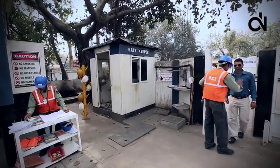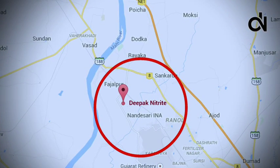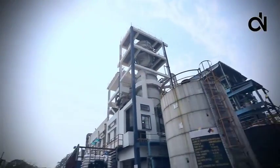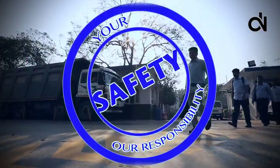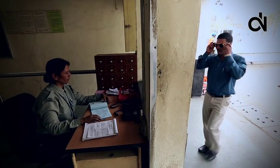Welcome dear visitor. You are in Deepak Nitrite Ltd, Nandasari. Your safety is our prime concern. Please register yourself at the entrance gate.